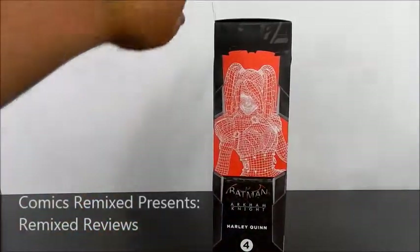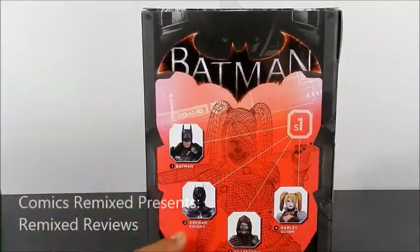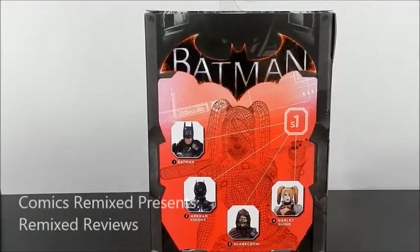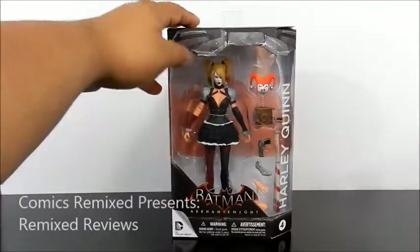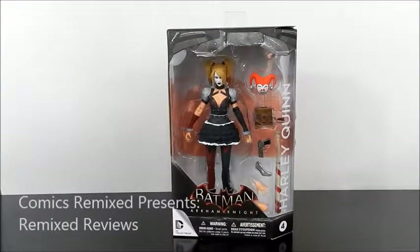You can tell she is number four out of — I want to say five if you count the exclusive. Taking a closer look at the back, you do have Batman, Arkham Knight, Scarecrow, Harley Quinn. The reason I said five is because there is an exclusive Red Hood right now that you can get through GameStop and their online website. I wouldn't recommend paying a lot of money for that figure — I've seen it as high as 60 or 70 bucks. Right now it's still available online, so check it out. As for Harley Quinn, she is also sought after, but she's not an exclusive.